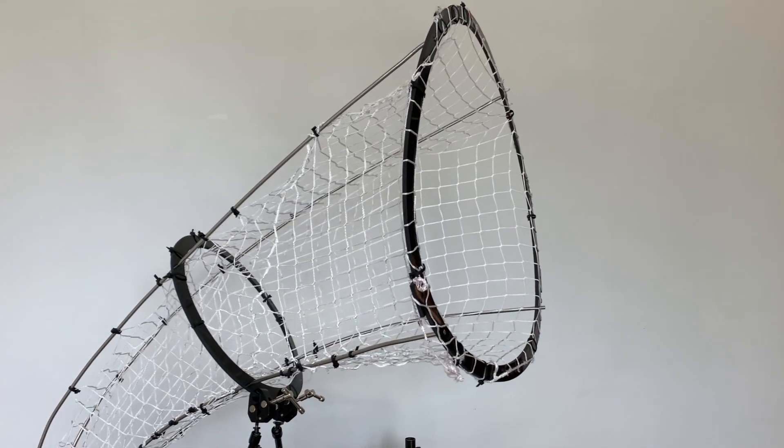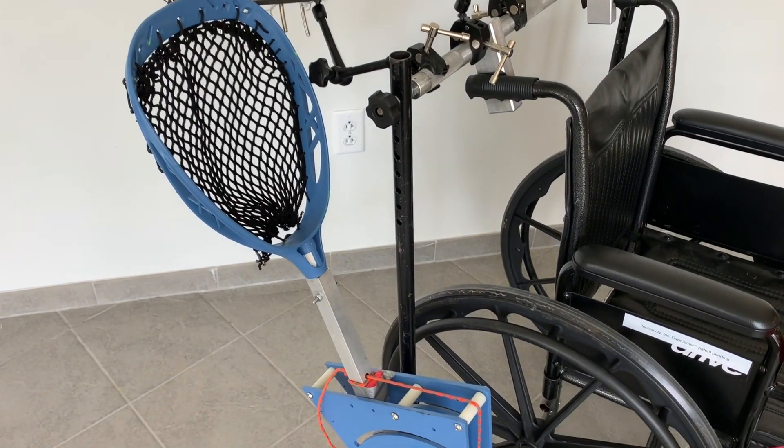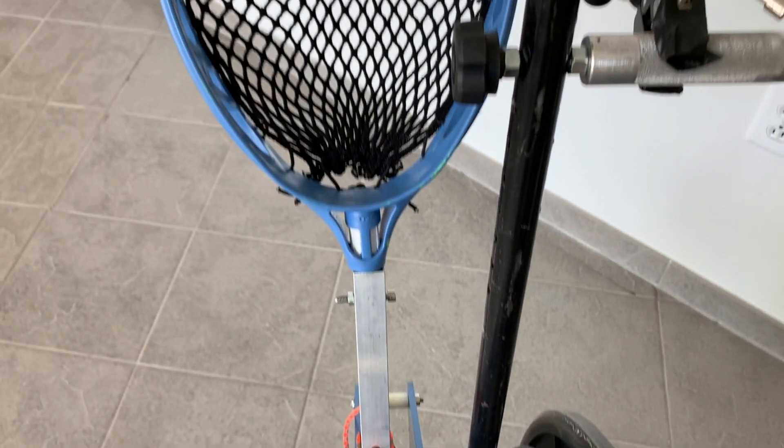The biggest design differences included the enlargement of the catching net and its positioning, as well as the motorized system which stores energy in a set of springs and converts that into the necessary kinetic energy to launch a projectile.